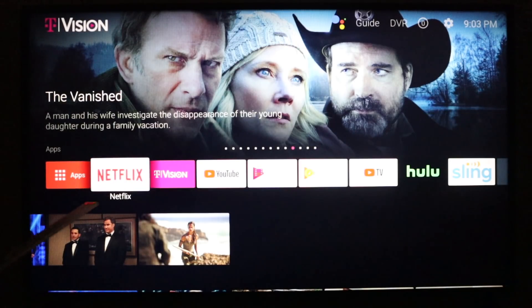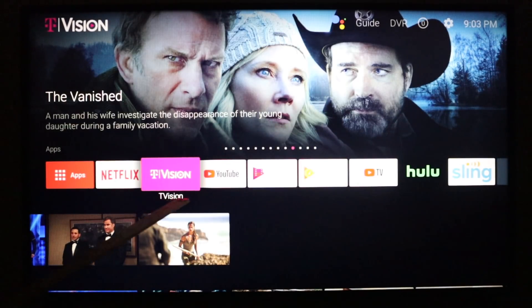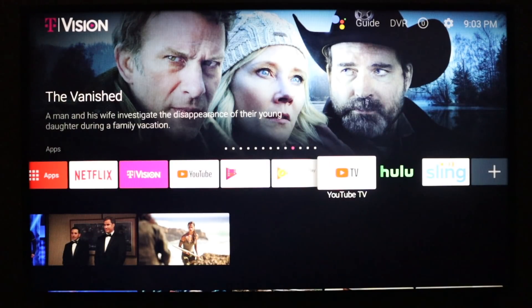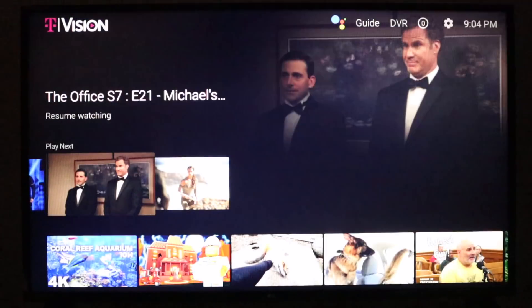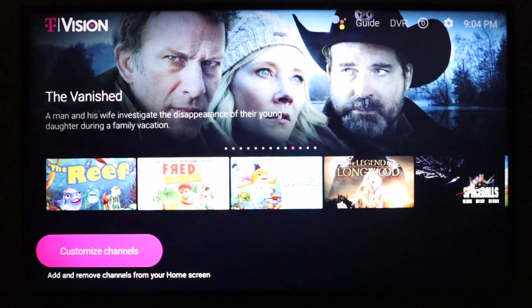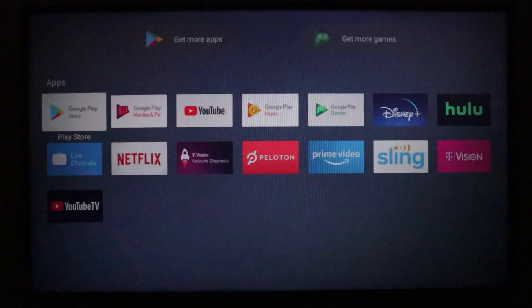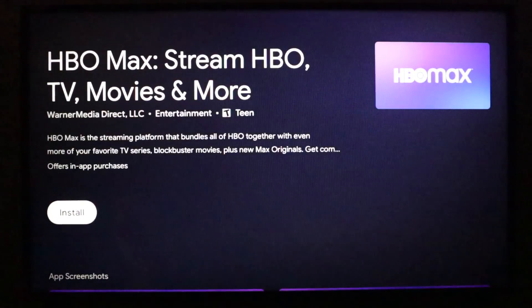Focusing on the center of the screen, you will see the apps I have installed. When I got this, I only had T-Vision, YouTube, and Netflix pre-installed. But you can download a bunch of other apps including other streaming services like YouTube TV, Hulu, and Sling TV — many more from the Google Play Store. Below the list of apps you'll see recommendations, and at the very bottom, an option to customize the channels on the home screen. Adding an app is really easy: go to the left side, click apps, go to the Google Play Store, find whatever app you like, and install it.